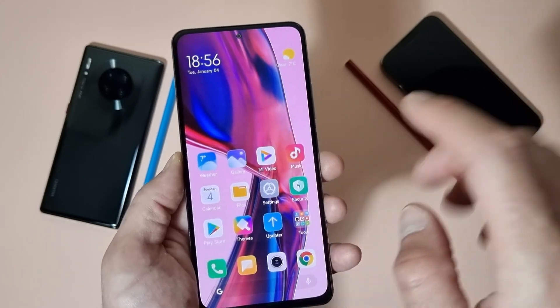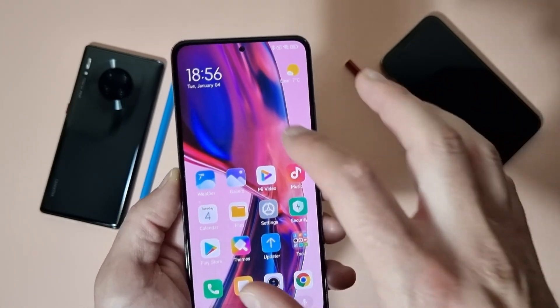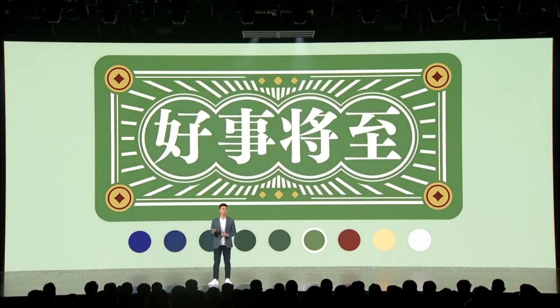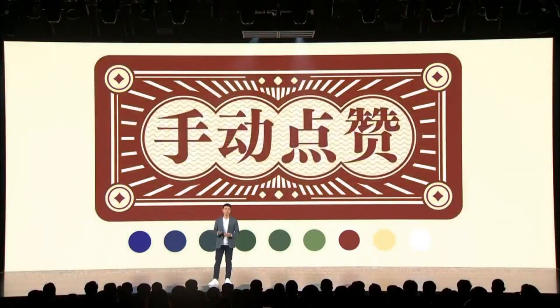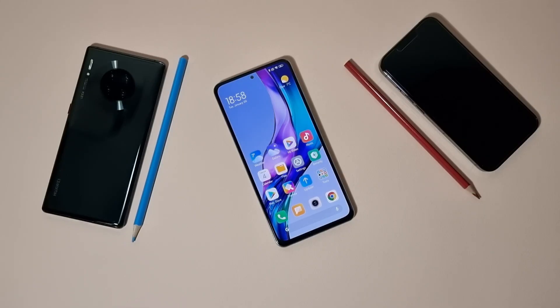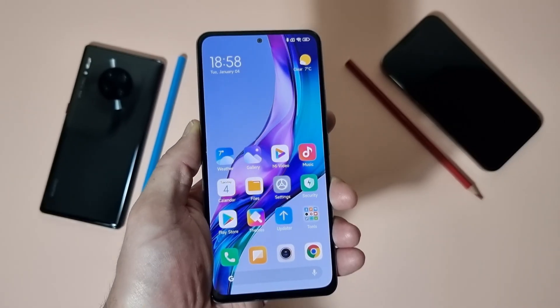Xiaomi are also trying to represent something like Material You from Android 12. At some point when you change the colors, the whole system UI changes. This was a very fast presentation, but probably we'll see Material You coming for MIUI 13 or 13.5.